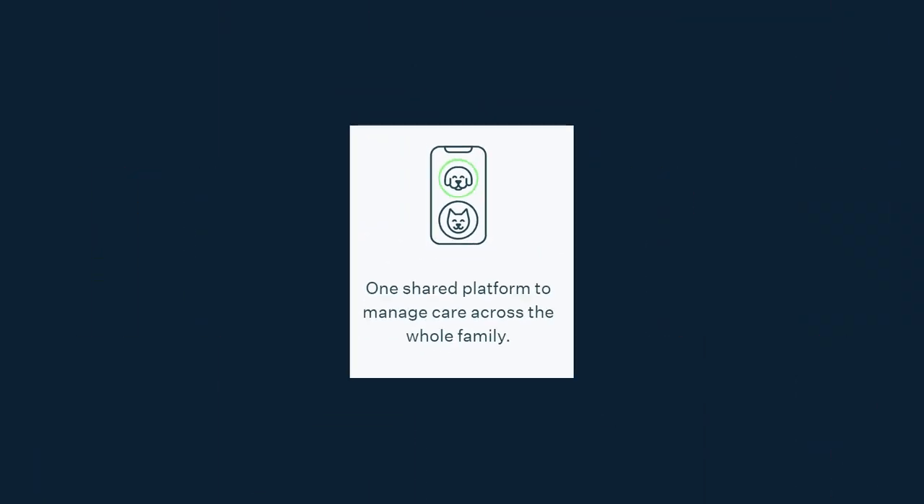There's a shareable platform. Within the app on my phone, I can set it so data from Lucy's day goes not only to me but to my husband as well. Really simple to do.